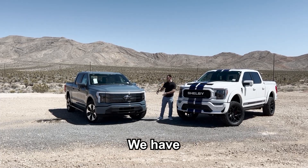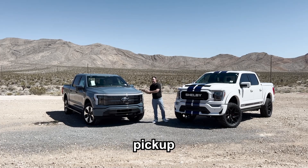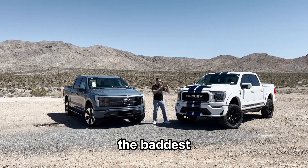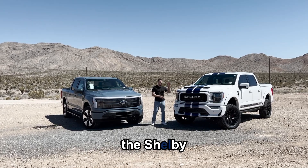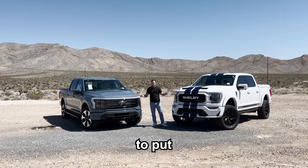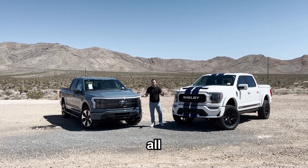We have two different worlds colliding here today. We have the premium electric truck offering from Ford — the Lightning pickup — and over here we have the baddest, craziest F-150 that money could buy, the Shelby. In today's video we're gonna put these things head-to-head and see which one is truly the baddest F-150 of them all.